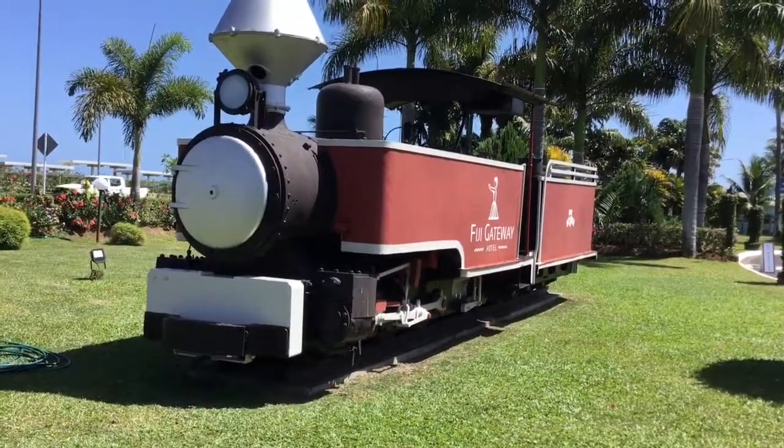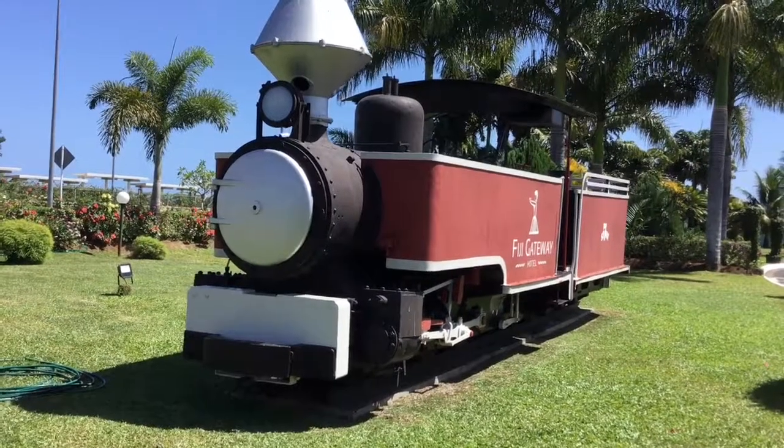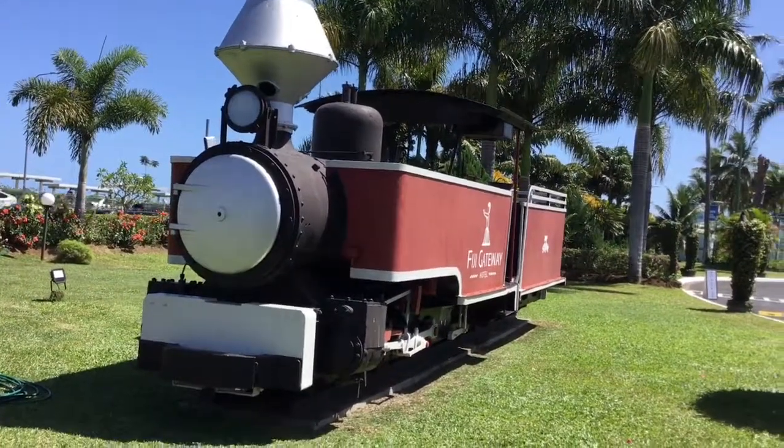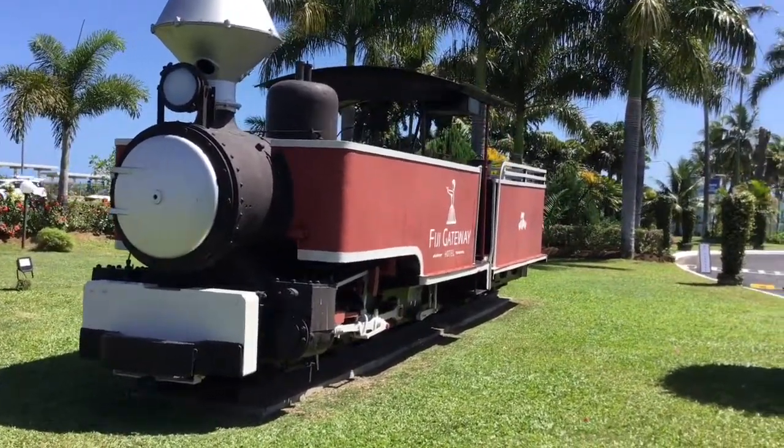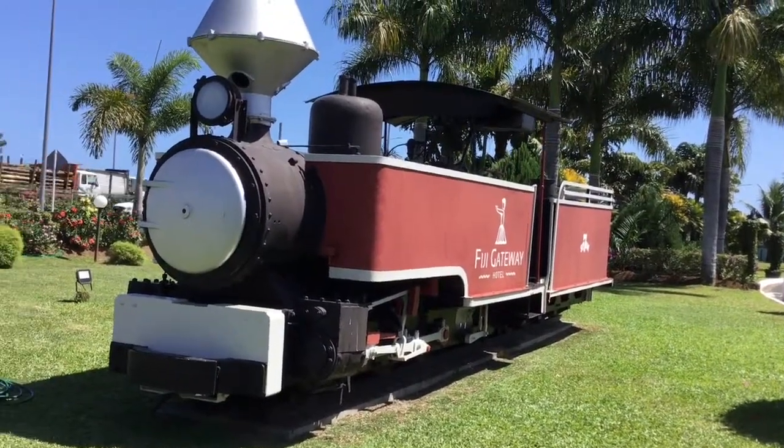Hello and welcome to Adam's Train Vlogs. I'm here in Fiji — I flew from Australia — and I'm facing the Fiji Gateway Hotel heritage steam train.